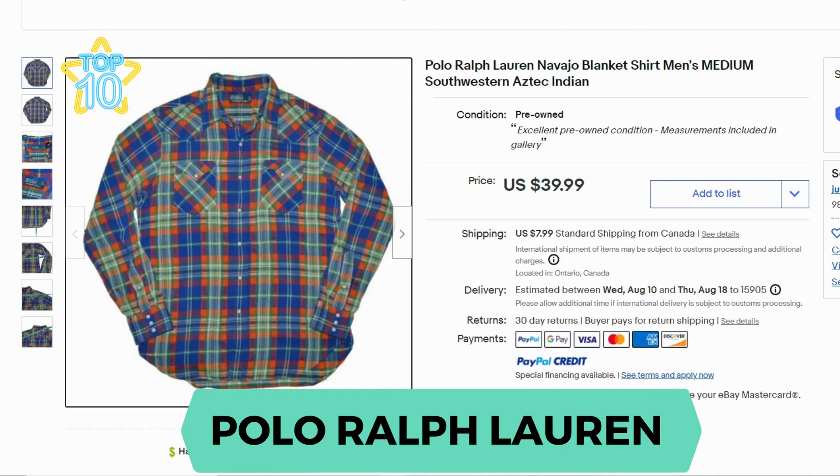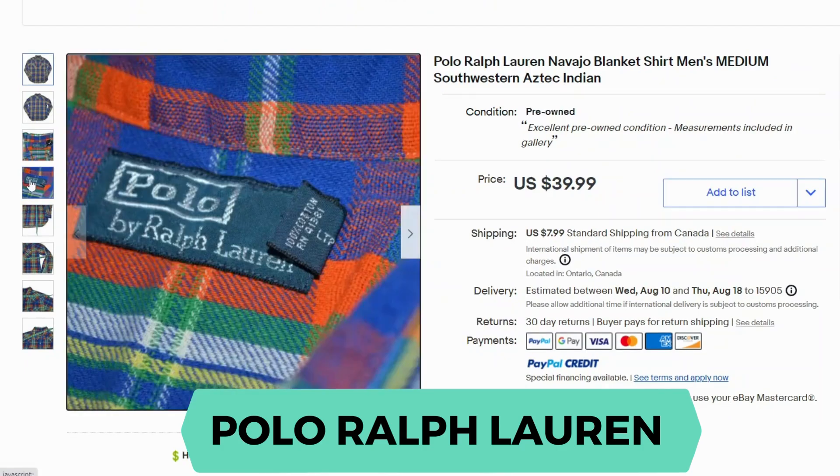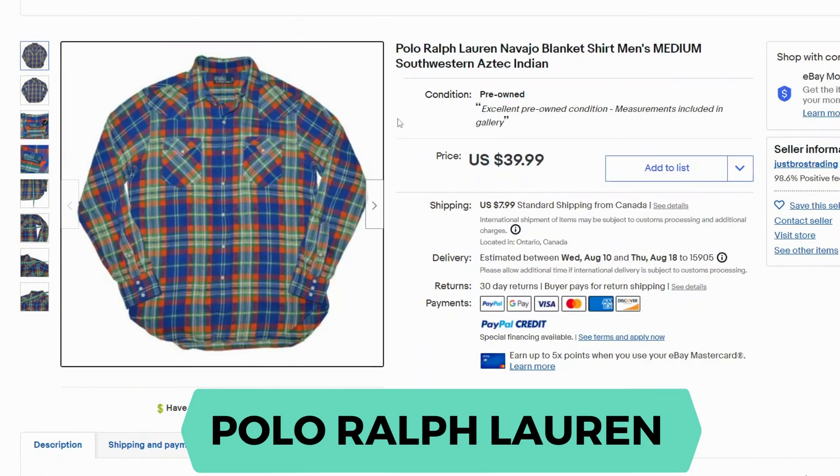Next we have Polo by Ralph Lauren. This particular shirt is actually a Southwestern Aztec pattern with plaid. This one went for $39.99 and $7.99 shipping. The polo label is a little different than the typical Ralph Lauren tag, but similar. This shirt is also 100% cotton.